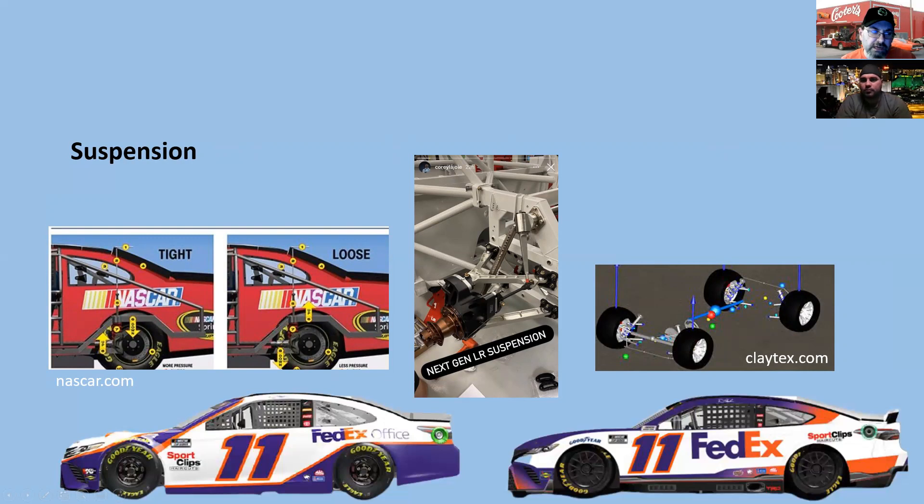Coil-over suspension — used in lifted trucks and cars — lets you raise or lower the car and adjust the setup more flexibly to suit different tracks. The Corvette was one of the first to feature them. You can adjust downforce and handling more easily. One downside: when a driver broke a suspension component, the independent design made it harder to field-fix compared to the old system, and he was out of the race sooner.